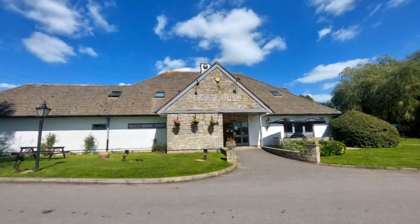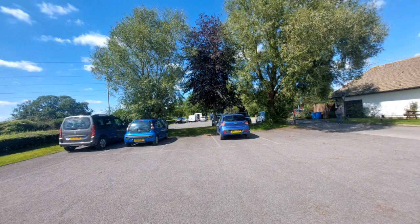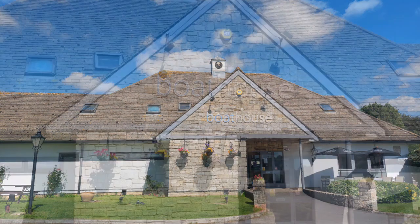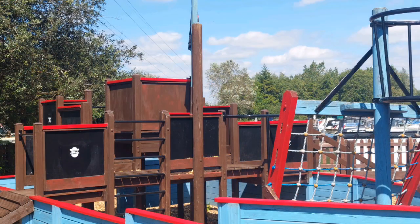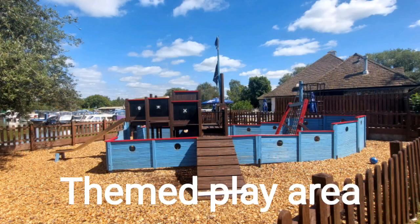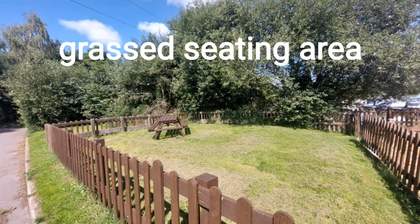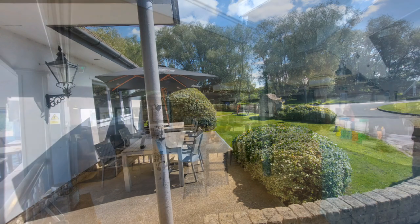This place looks lovely. It's all set out in lovely gardens with plenty of car parking in and around this bar. It's called the Boathouse, and even the play area is themed. Just behind here are the moorings for narrowboats, so it's set in an idyllic place.